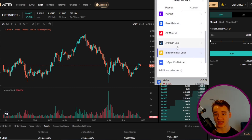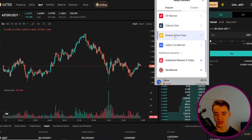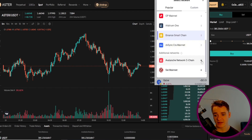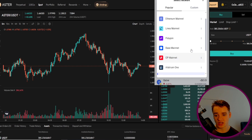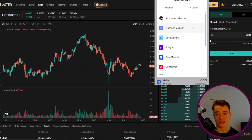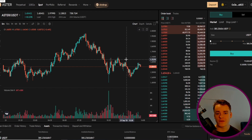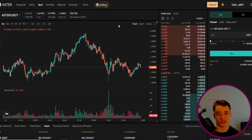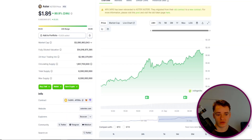If for some reason Binance Smart Chain is not in your MetaMask wallet, you might have it in additional networks and you might have to add it in there, like I've done previously for ZkSync and Linea, but it will most likely already be in your wallet. If for some reason you do not see your tokens after doing this, you might have to import the contract address, whether you're using a different wallet or MetaMask.